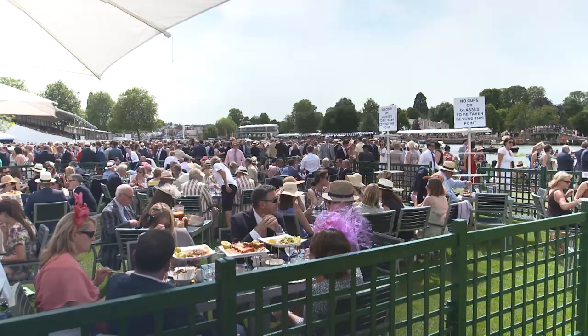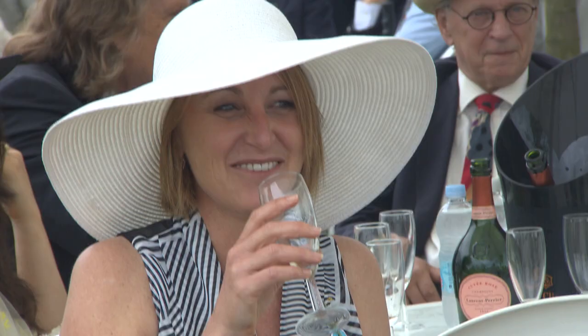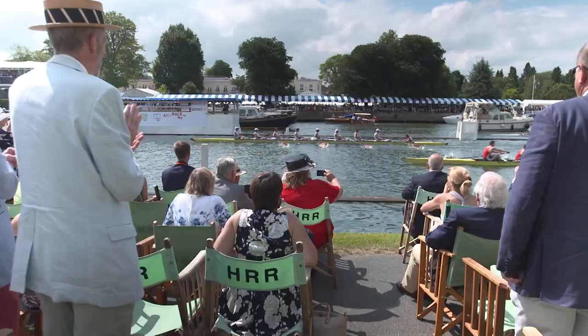You can enjoy the action with the traditional Pimm's in hand, or you can watch the action right at the finish line cheering your crew home.